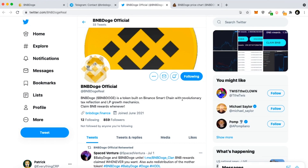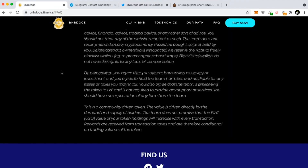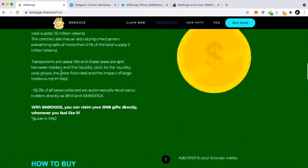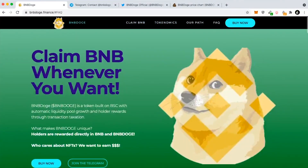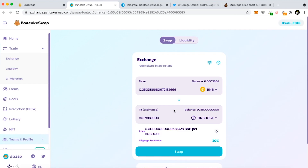I think this has massive potential — it literally just started and it is revolutionary. I think a lot of projects are going to copy this in the long run; there are probably going to be 10 or 20 copycats, if they aren't already out on Uniswap, and people are going to fall for them. To buy BNB Doge, go to bnbdoge.finance, click 'Buy Now,' and you get connected to PancakeSwap.